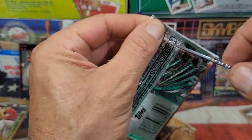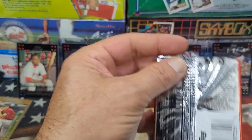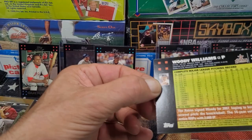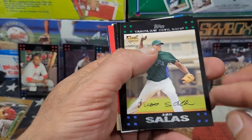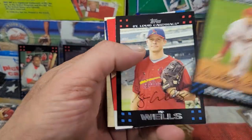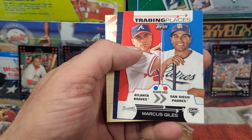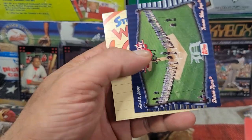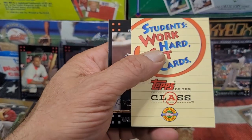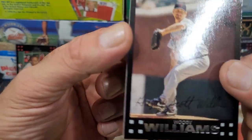We've got the last Series Two pack — this is the chance for Series Two to pull in front. Six cards, could be something really great. Got Julio Lugo, David Eckstein, Kip Wells, Marcus Giles, an Opening Day card — Blue Jays versus the Tigers, not thrilled — and Woody Williams. Alright, Woody Woodpecker.